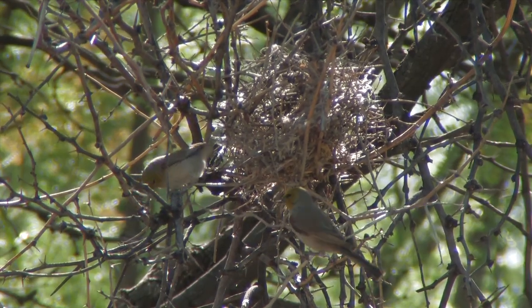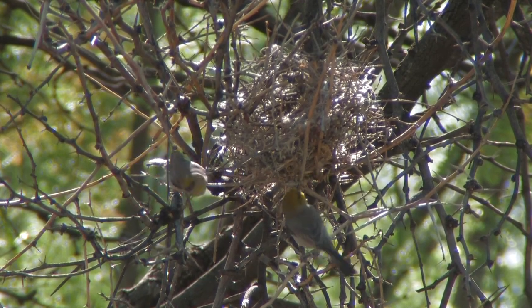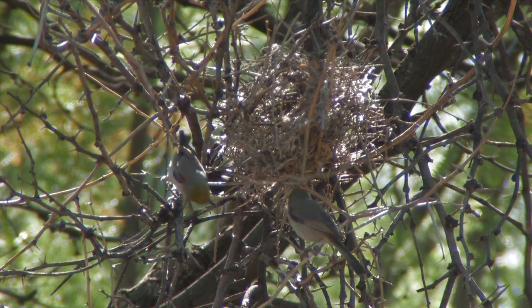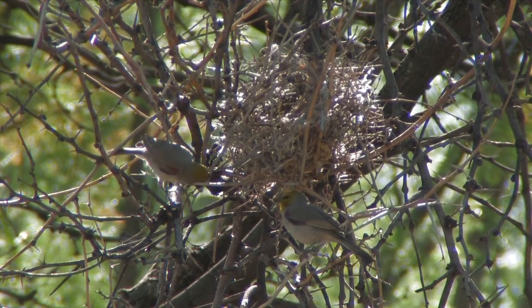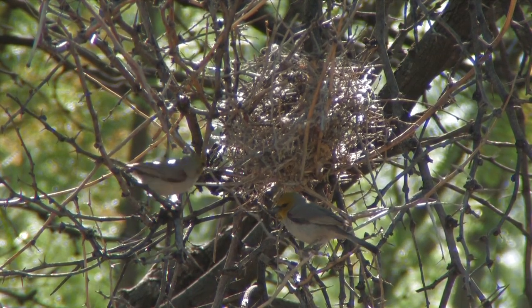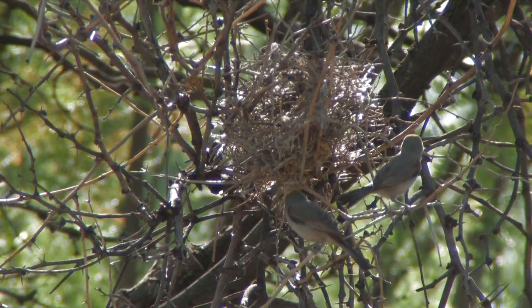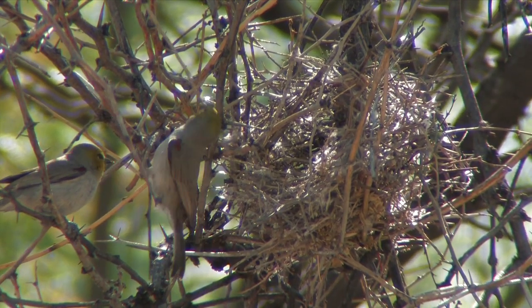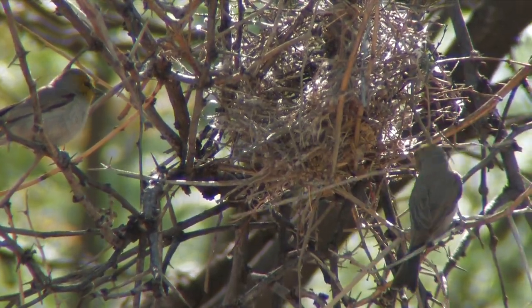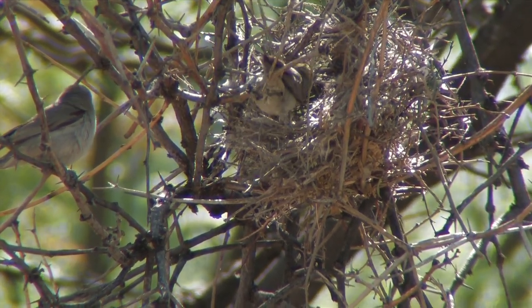Here's a challenge: a long thorny twig. It took some gymnastics, but they did it!